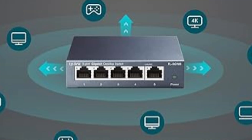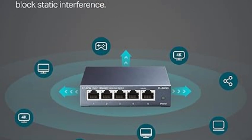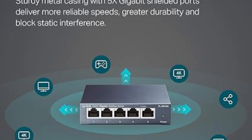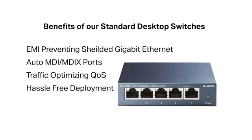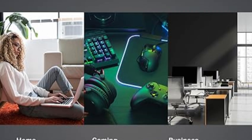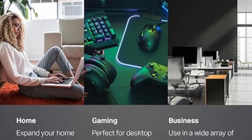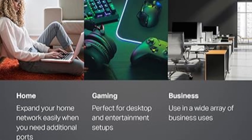Setup is straightforward with plug-and-play functionality requiring no software installation or configuration. Advanced features like port-based 802.1p/DSCP QoS and IGMP snooping prioritize traffic, ensuring high-quality video and voice transmission. The durable metal case supports both desktop and wall mounting, adapting to various environments. Backed by a three-year warranty and responsive technical support, this switch delivers performance, reliability, and peace of mind for home or office networking needs.